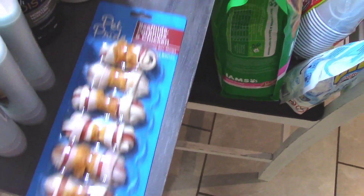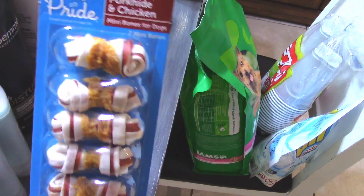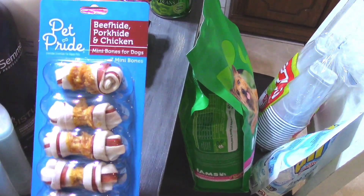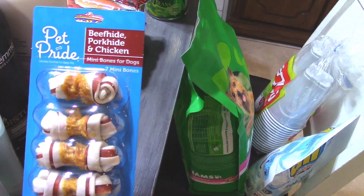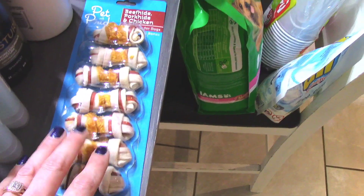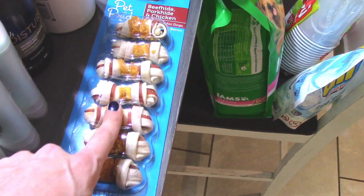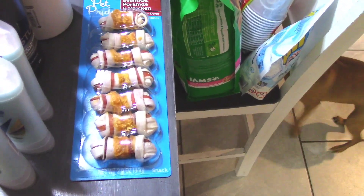This is Ginger's favorite little dog treat. They're seven mini bones — beef hide, pork hide, and chicken. These were not on sale. Everything is going up. This actually went up from like $2.99 to $4.19. But she really loves these.